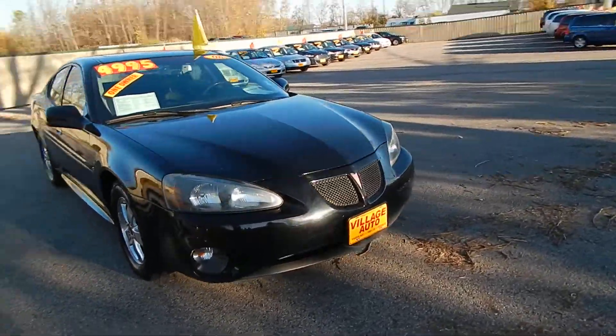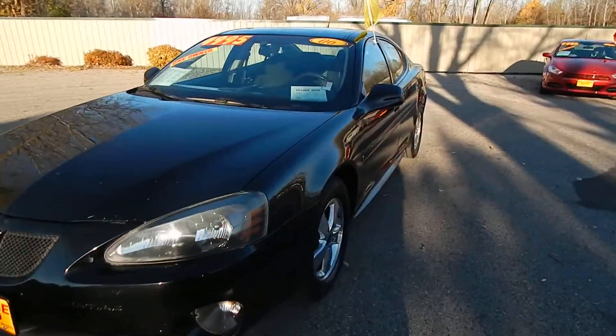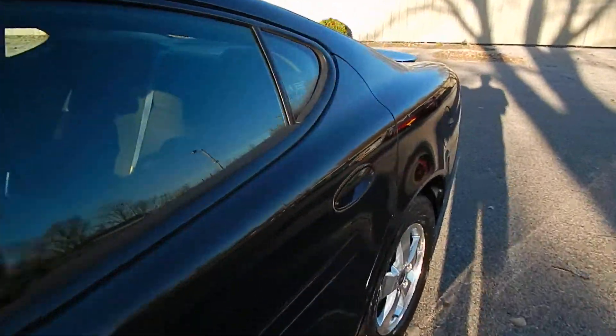This one does come equipped with a die-hard 3.8 liter V6 motor along with the automatic transmission. Incredible deal for $49.95.